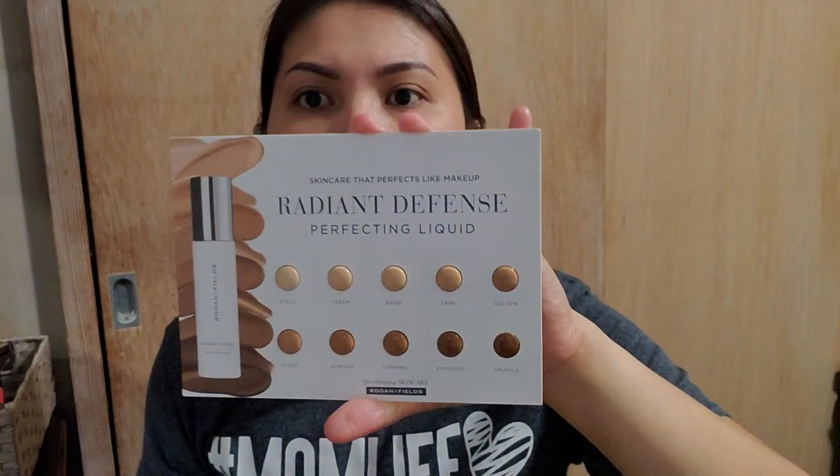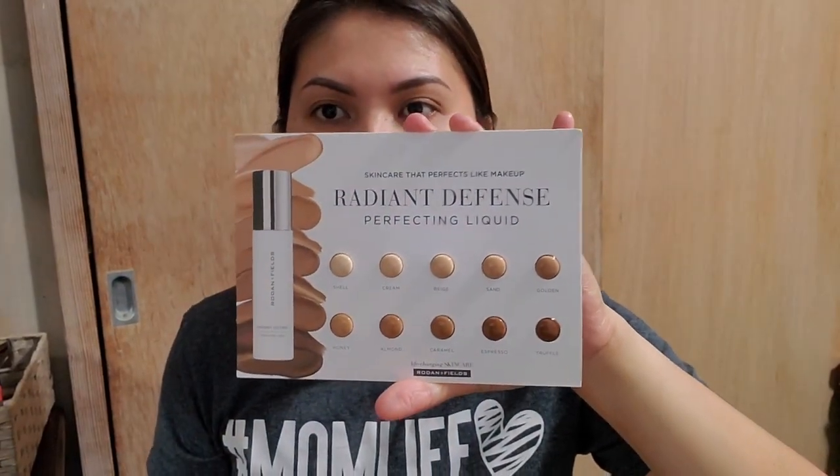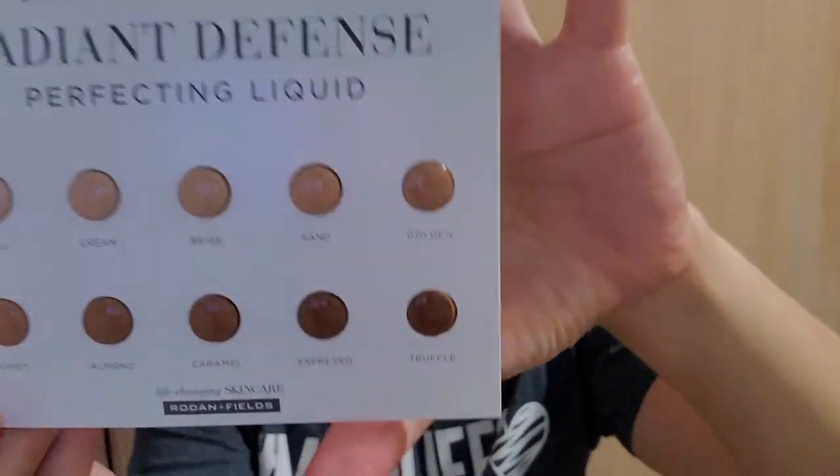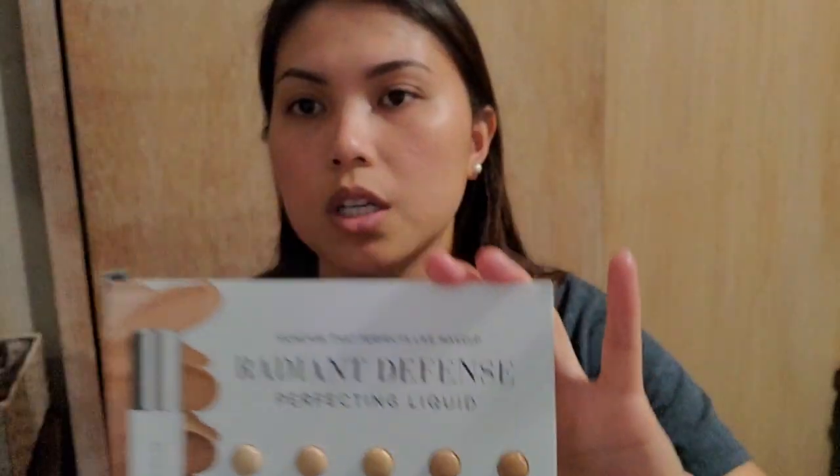Today I'm going to try the Radiant Defense from Rodan and Fields. The shade that I got is Sand. This is the bottle — this is how it looks. It came with ten different shades, so if you don't know your shade, the best thing you can do is go to their site. You take a picture of yourself and it'll show you the best match for your shade, so you can order it that way.